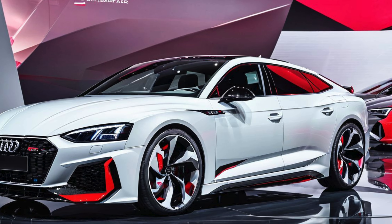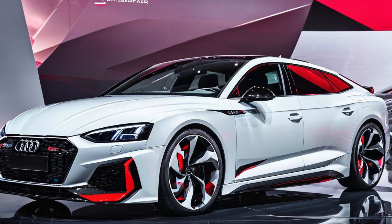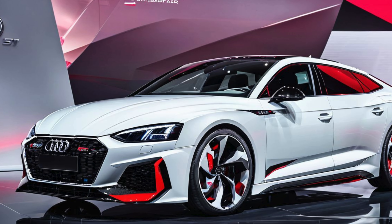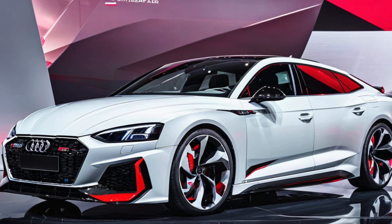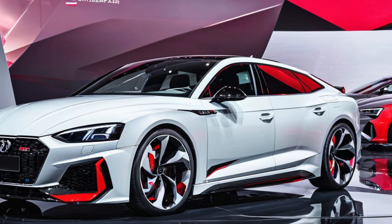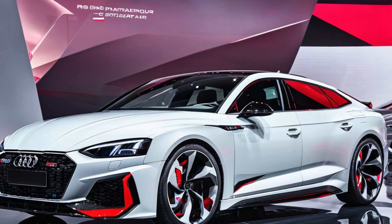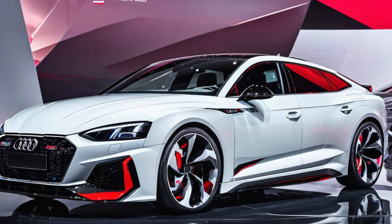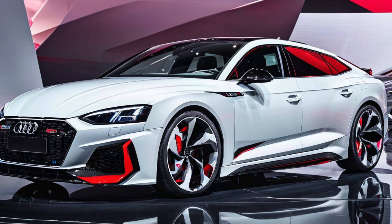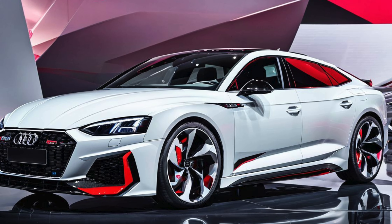2025 Audi RS5 Facelift: Sharper Looks and Enhanced Performance. The 2025 Audi RS5 Facelift brings a fresh new look and updated technology to Audi's beloved high-performance coupe and sport-back models. Known for blending luxury, precision engineering, and dynamic driving capabilities, the RS5 has always been a top choice for enthusiasts who demand both performance and practicality.